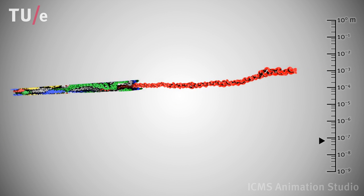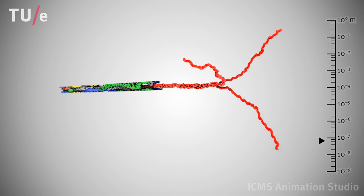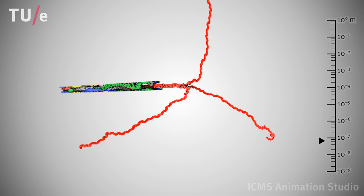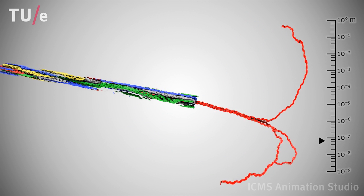Each triple collagen monomer consists of three left-handed helical protein strands wound around each other to form a right-handed triple helix. This concludes our excursion through the typical hierarchical structure of collagenous tissue.